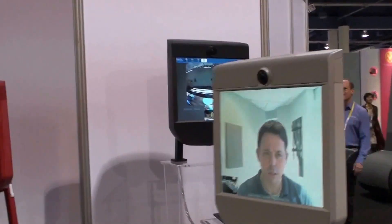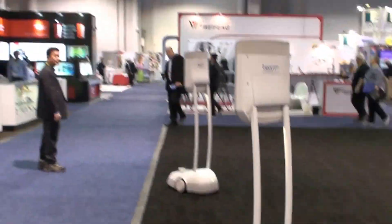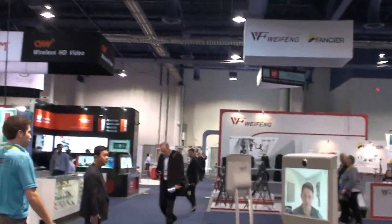So are you controlling this thing? Yeah. So I have control over it — I can spin around. Say, hey Ryan.